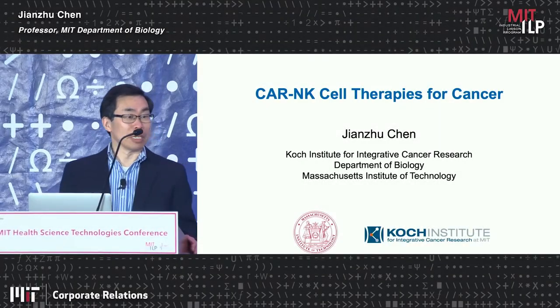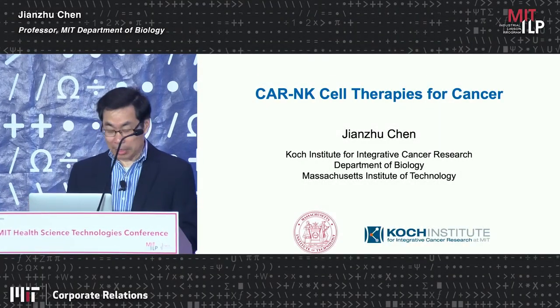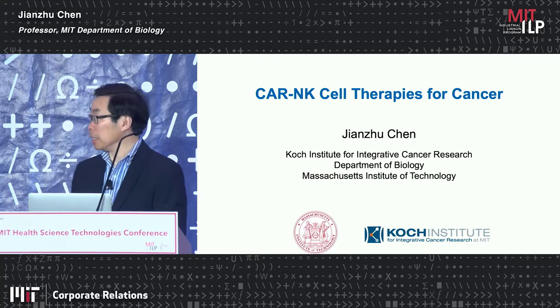In the next 25 minutes, I will describe some of our work on engineering NK cells.